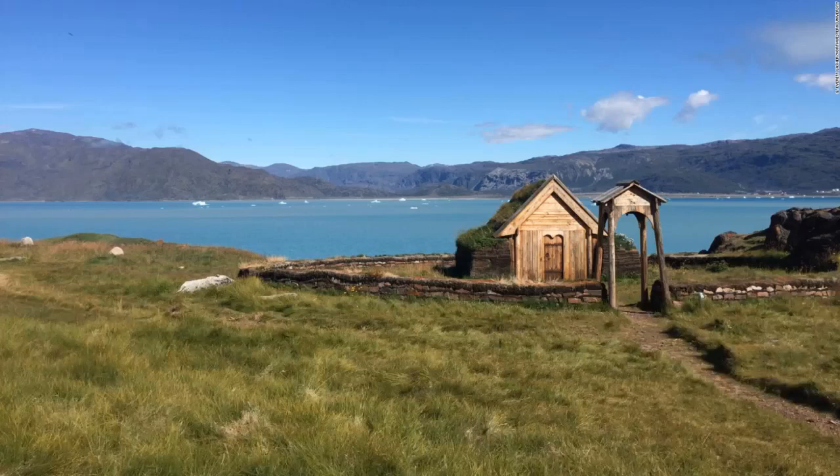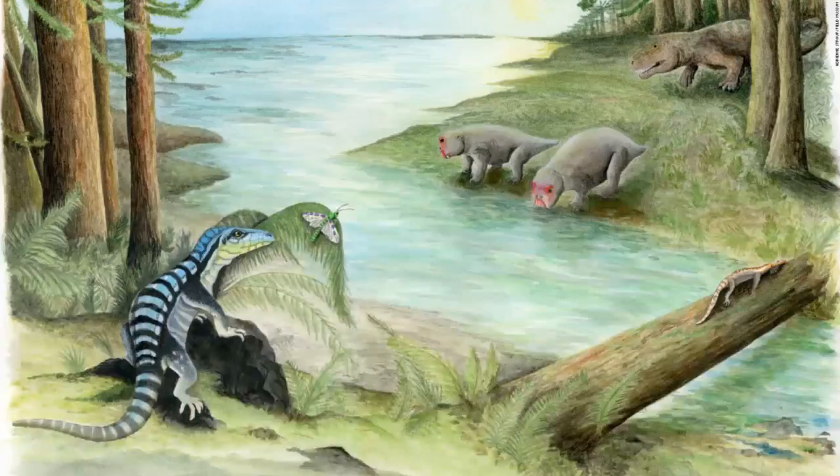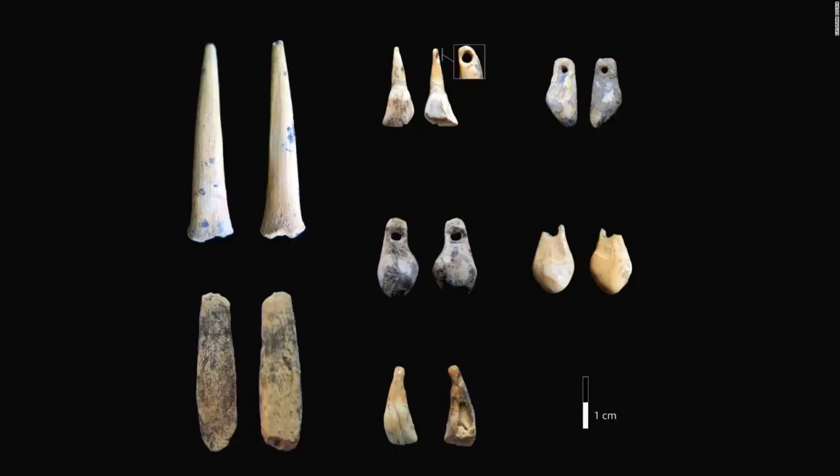Researchers recently studied climate change in Greenland as it happened during the time of the Vikings. By using lake sediment cores, they discovered it was actually warmer than previously believed. They studied several sites, including a 21st-century reproduction of a church on Eric the Red's estate in present-day Greenland. This is an artist's illustration of Antarctica 250 million years ago. The newly discovered fossil of a dinosaur relative revealed that reptiles lived among the diverse wildlife in Antarctica after the mass extinction. Bone points and pierced teeth found in Denisova Cave were dated to the early Upper Paleolithic. A new study establishes the timeline of the cave and it sheltered the first known humans as early as 300,000 years ago.